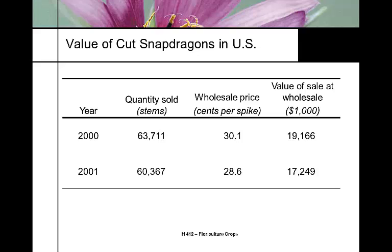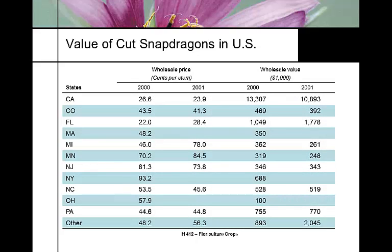If you're growing locally and targeting a local wholesale house, you can typically get a little more per stem than growing for a large regional area. In Colorado we're getting over 40 cents a stem, whereas California and Florida — where most production is — they're getting a quarter or less. Areas focusing on specialty markets get better value.